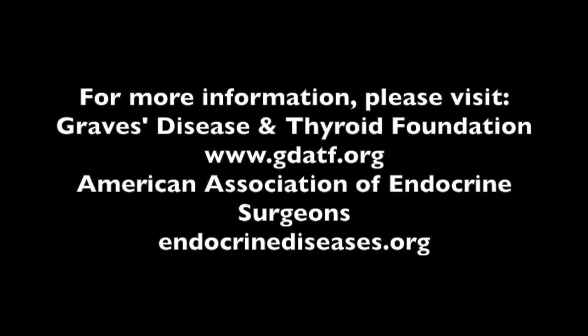This may be something that your surgeon will coordinate for you after surgery, but sometimes this is transitioned to the endocrinologist. So just ask your surgeon and endocrinologist who's going to take responsibility for helping to get you regulated on thyroid hormone after surgery.